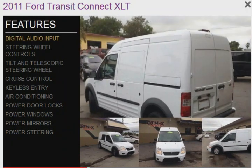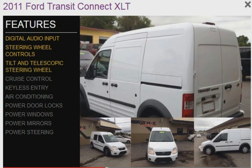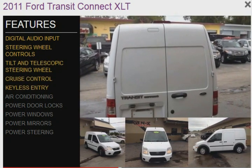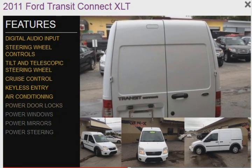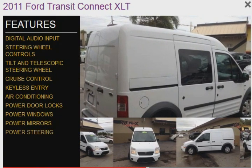The features include digital audio input, steering wheel controls, a tilt and telescopic steering wheel, cruise control, keyless entry, air conditioning, power door locks, power windows, power mirrors, and power steering.